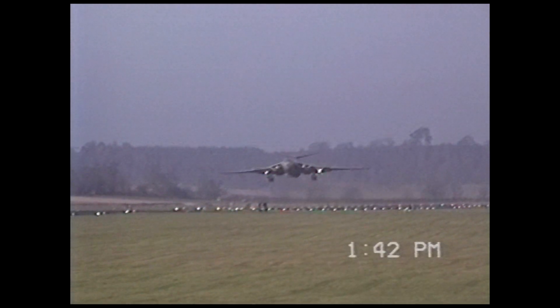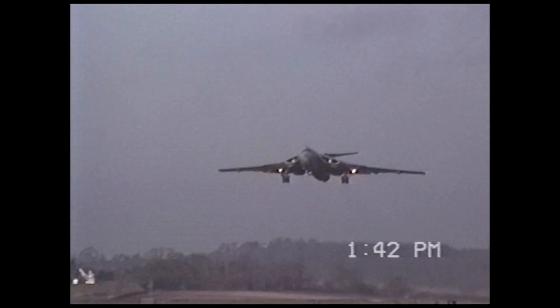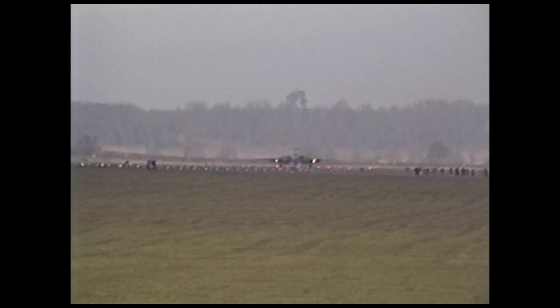The Victor stood at a height of 27 feet and was powered by four Rolls-Royce Conway turbojet engines. It had a range of approximately 2,607 miles and a service ceiling of around 55,000 feet. The Handley Page Victor primarily served as a strategic bomber for the Royal Air Force during the Cold War.